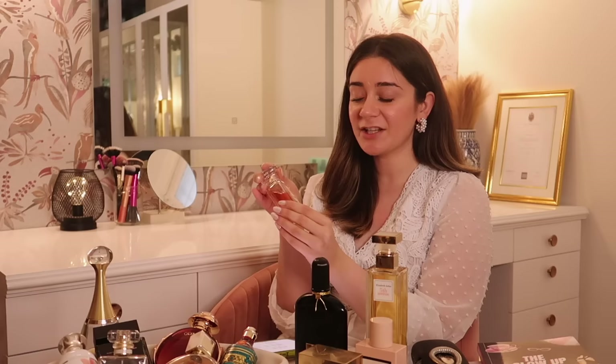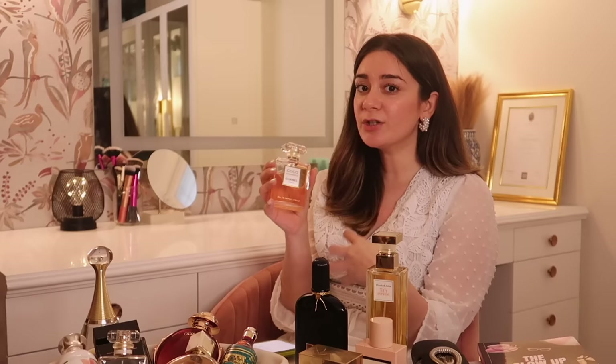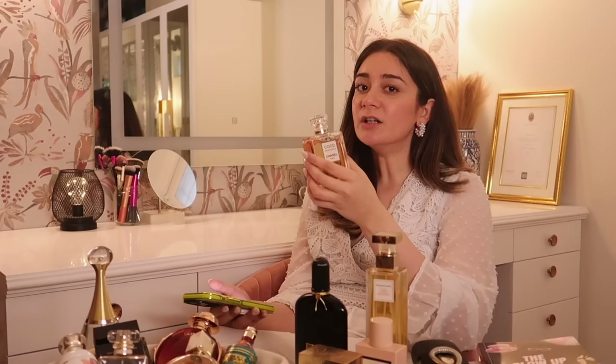Next is Chanel Coco Mademoiselle, made in France. It's a very nice daytime fragrance — bubbly and girly. It has notes of orange, jasmine, rose, patchouli, and vanilla. It's an EDP that's slightly more intense, so it stays on longer. Compared to No. 5's traditional oriental fragrance, this one is more youthful, fresh, and bubbly. Affordable alternatives include Yardley Jai and Nykaa's Pink Crush.